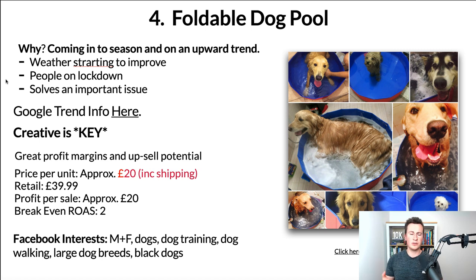People who buy certain gardening magazines or watch certain gardening shows are going to be your ideal target audience. Now product number four is something I'm actually going to be investing in myself this year: the foldable dog pool. The biggest three reasons: number one, we're coming into season with the weather getting warmer — people with larger dogs need to keep them cooler, so a product like this is ideal. With lockdown, fewer people are walking their dogs outside, so a product like this will help keep their dog cool and safe during warm weather.